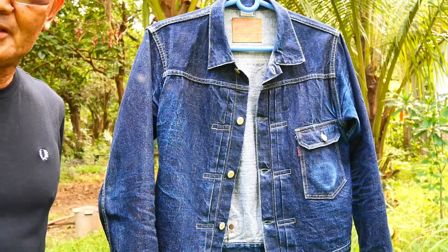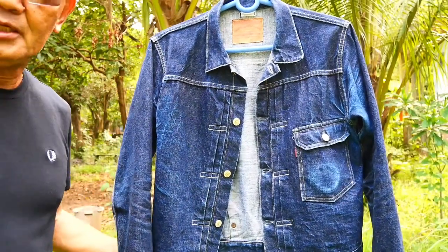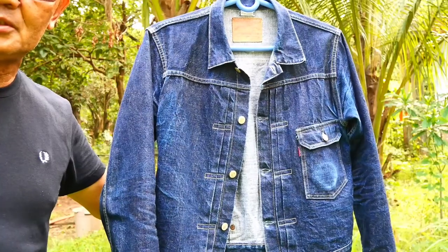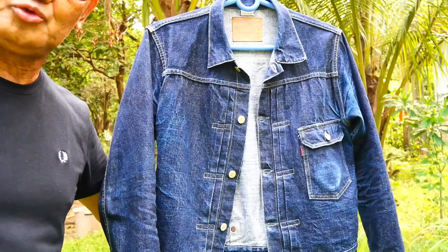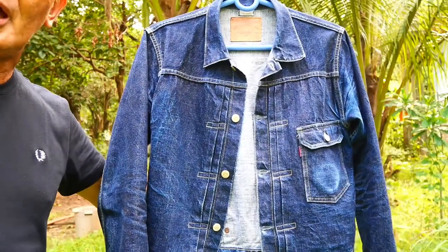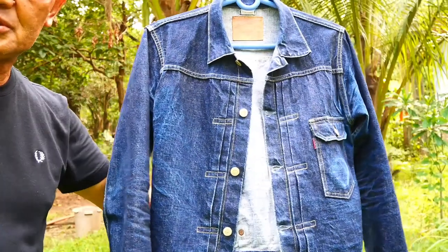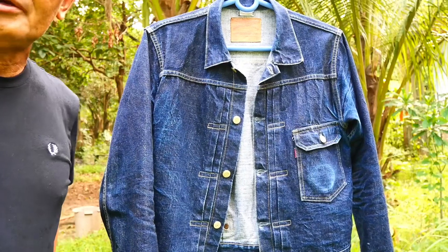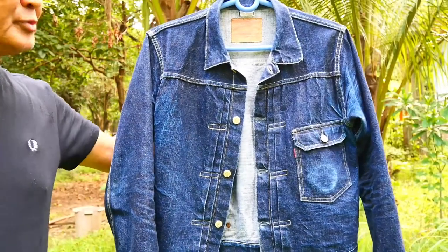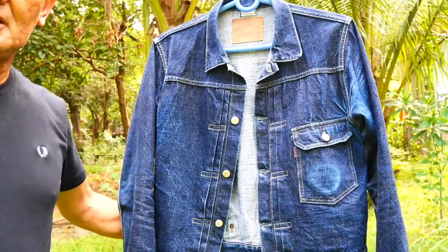Hello, welcome back to my YouTube channel. I'm Haldedal Narcisse and today I'm featuring my denim jacket from Warehouse and Company. I bought this particular jacket last year in May 2021, purposely for the first inaugural Redline Rally fading competition. It cost 19,800 pesos at the Signet store in Power Plant Mall in Makati City. This is the Type One model denim jacket.